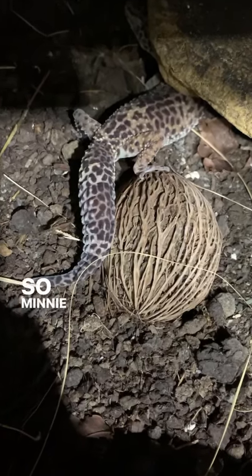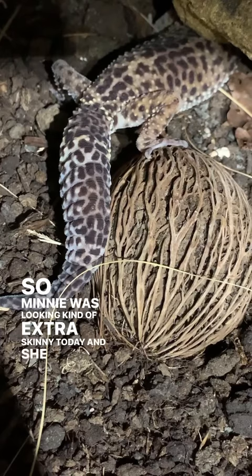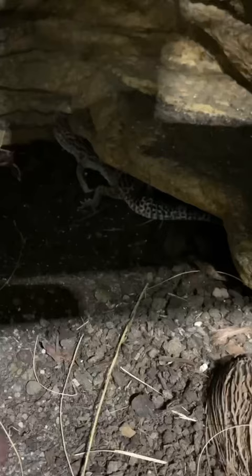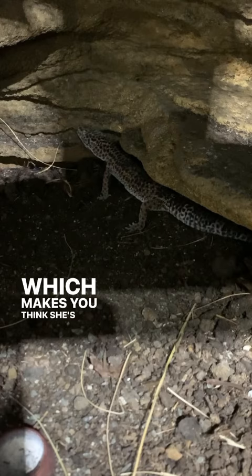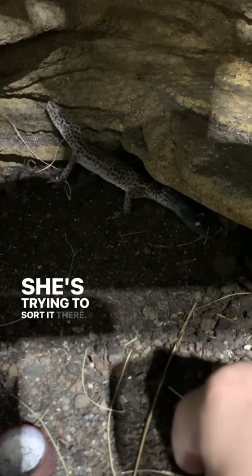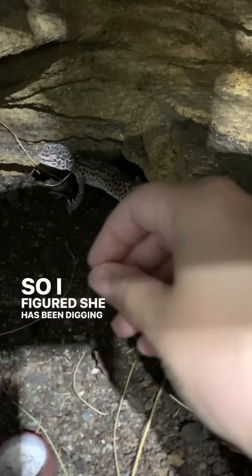Minnie was looking kind of extra skinny today and she suddenly really wanted food. Also both of her eyes were stuck together, which is more of a Minnie problem, but her good eye isn't usually stuck together, which makes me think she's been digging deep down and got some dirt in it — I'll sort that out in a minute. I also found some drainage layer amongst the normal substrate, so I figured she has been digging, and so I put my hand under there.